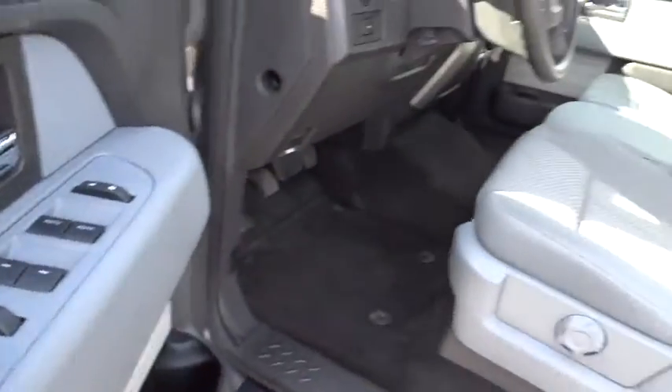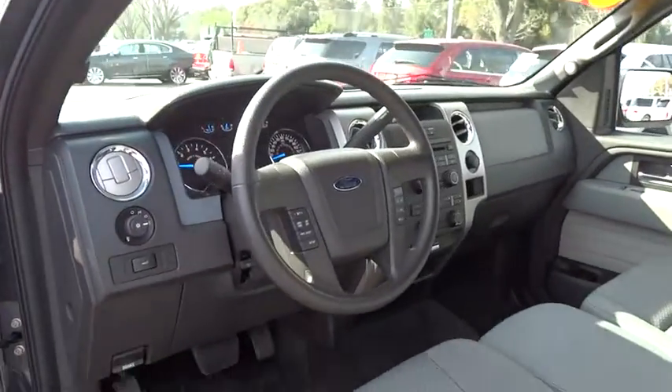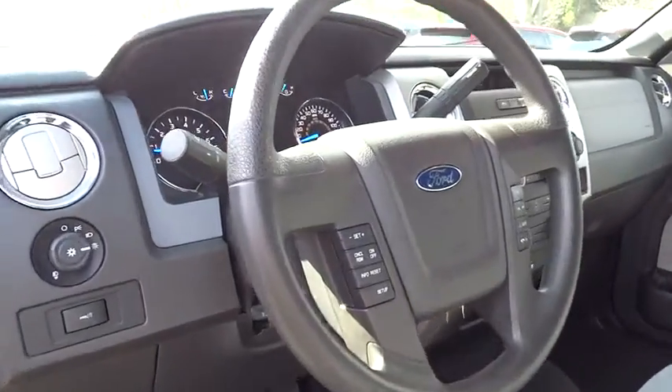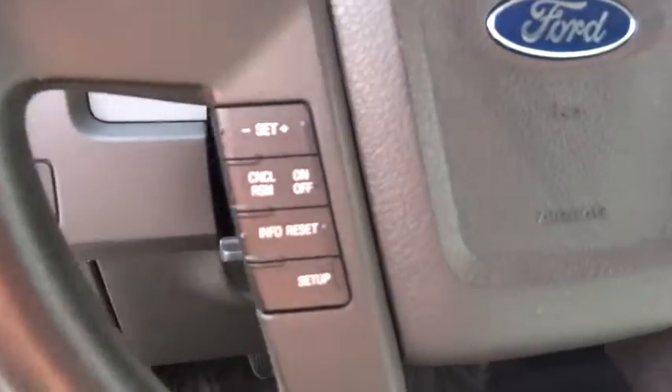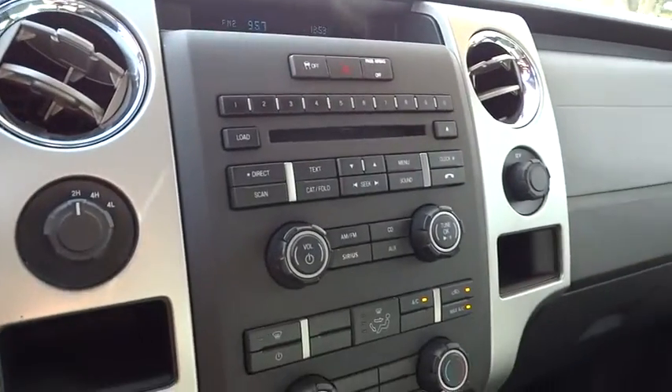Passenger vanity mirror, pass-through rear seat. This vehicle is Carfax certified one owner and qualifies for Carfax buyback guarantee. This isn't just a vehicle — it's an experience. So stop in for a test drive today.